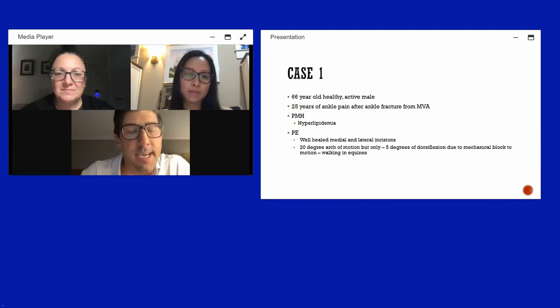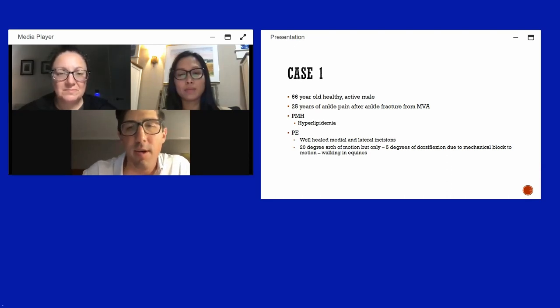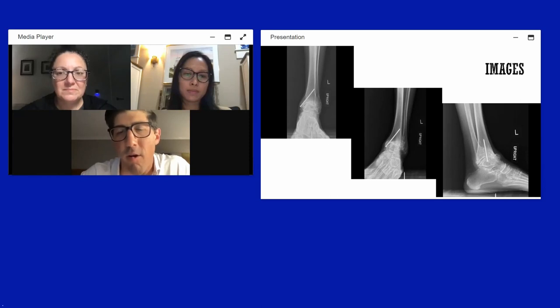On physical exam, he had well-healed medial and lateral incisions, about 20 degrees arc of motion, but he couldn't get to neutral — a mechanical block to dorsiflexion. He walked with a fair degree of equinus. Weight-bearing films show severe end-stage arthritis. He has an old medial malleolar screw, slight varus, and a very large anterior impingement. He had about 20–25 degrees of plantar flexion but couldn't range past that.